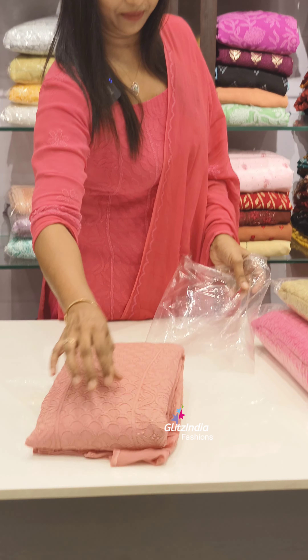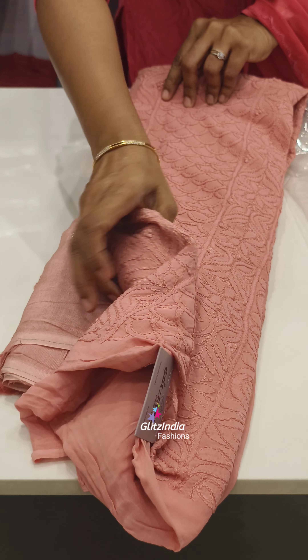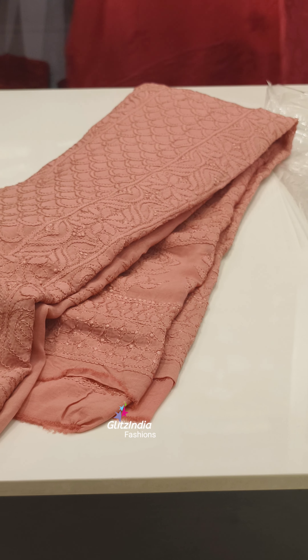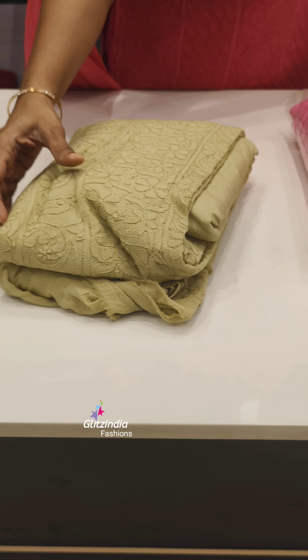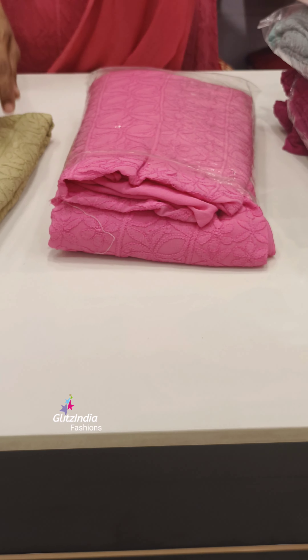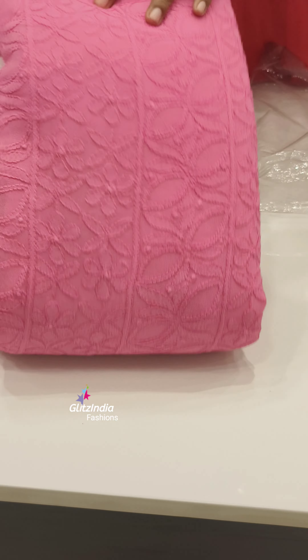Beautiful colors. The skin color of the dupatta is also a beautiful color. Being a lighter color, to make a nice color combination — the color of the eggs. It is a pure Lakhnavi chikankari. It is a pure georgette. The next color is pink — a beautiful pink shade. This is a very classy color.